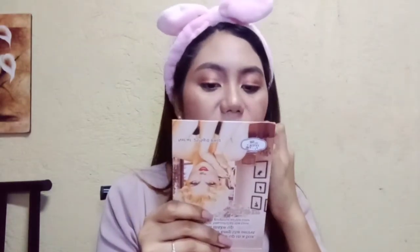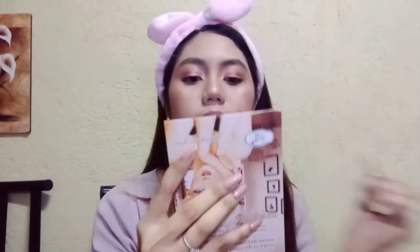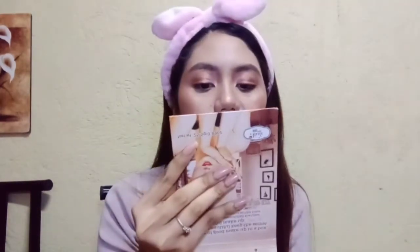Dahil medyo nakapalan ako ng lip cream, tinanggal ko ng konti yung residue. Kapag nilapat mo ang lip cream sa tissue, medyo nagiging matte yung effect niya. So naglagay muna ulit ako ng lip balm, and then afterwards naglagay ako ng eyeshadow sa aking lips — bronze or metal na color para makapag-create tayo ng metallic look. Mamaya sa photoshoot, dadagdagan ko pa siya. Here's the look!